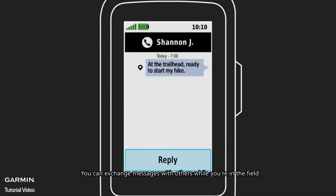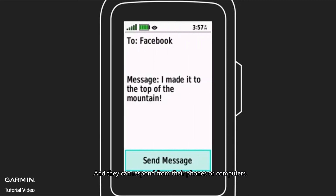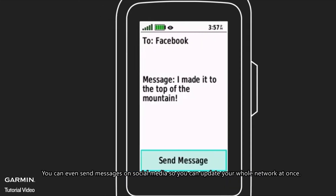You can exchange messages with others while you're in the field, and they can respond from their phones or computers. You can even send messages on social media, so you can update your whole network at once.